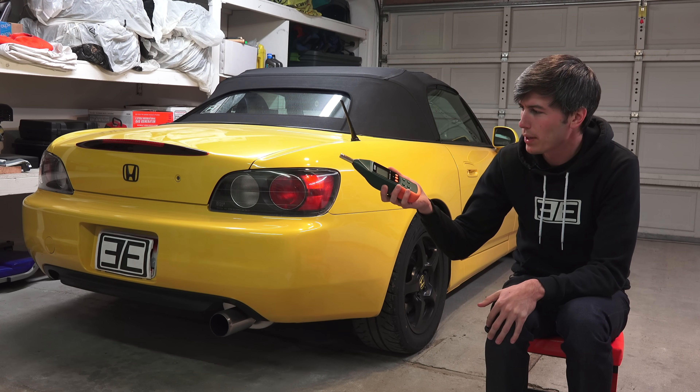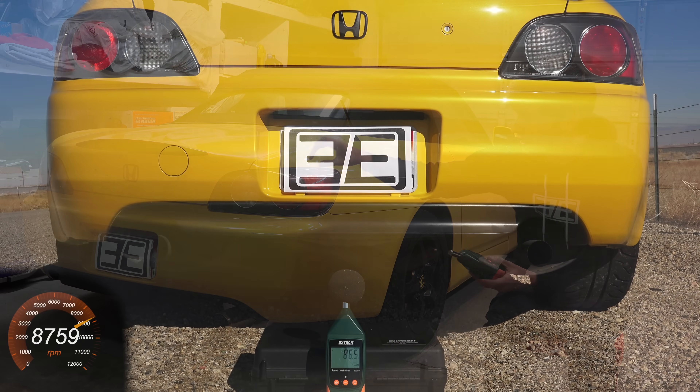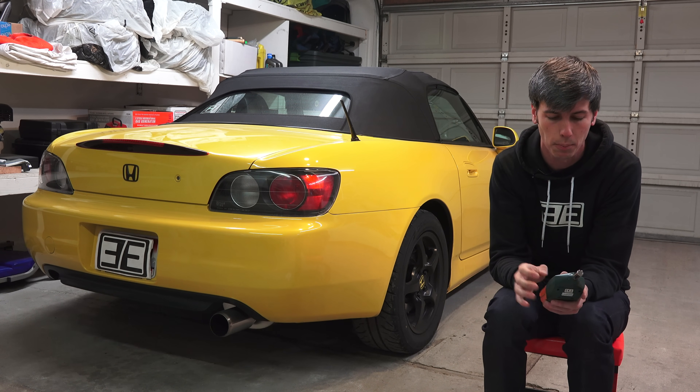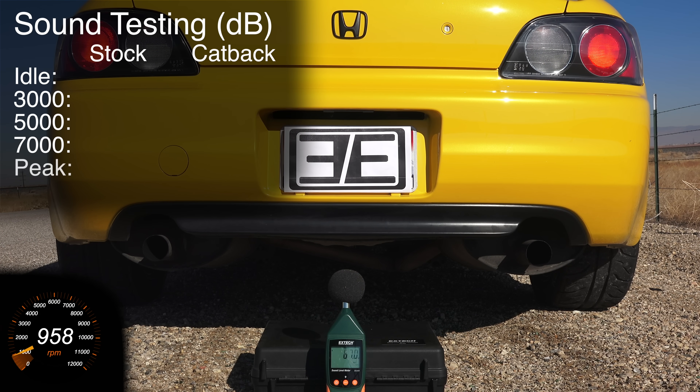For sound testing I have this device — the X-Tech STL 600 — which measures and records decibel level. I'm placing it in the center between the two exhaust pipes, and at the same distance from the single exhaust pipe, so it's the exact same location for both tests. We're going to look at decibel readings at idle, 3,000 RPM, 5,000, 7,000, and then full throttle blips to see the peak volume. For the stock exhaust it was about 64 decibels at idle, around 900–950 RPM.